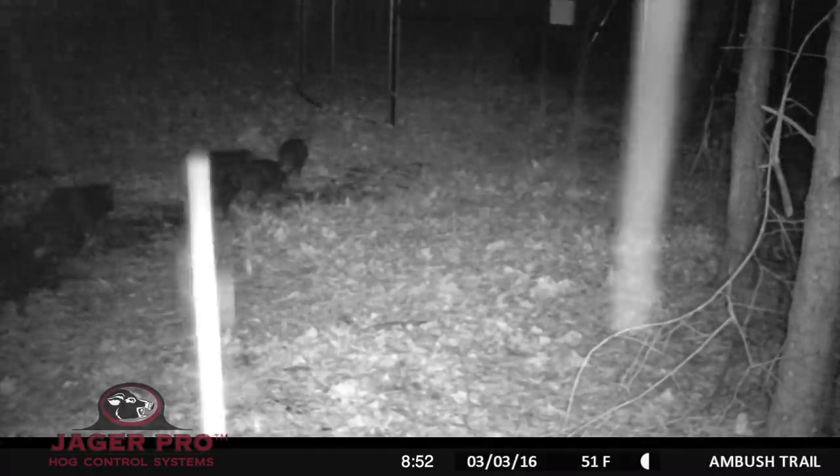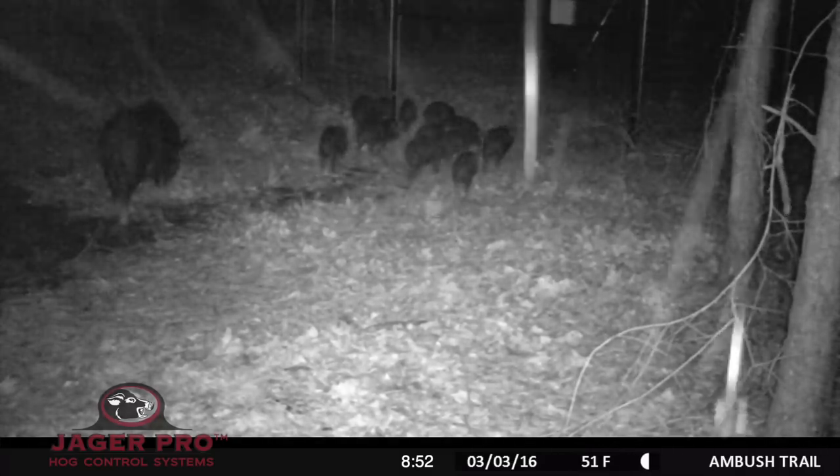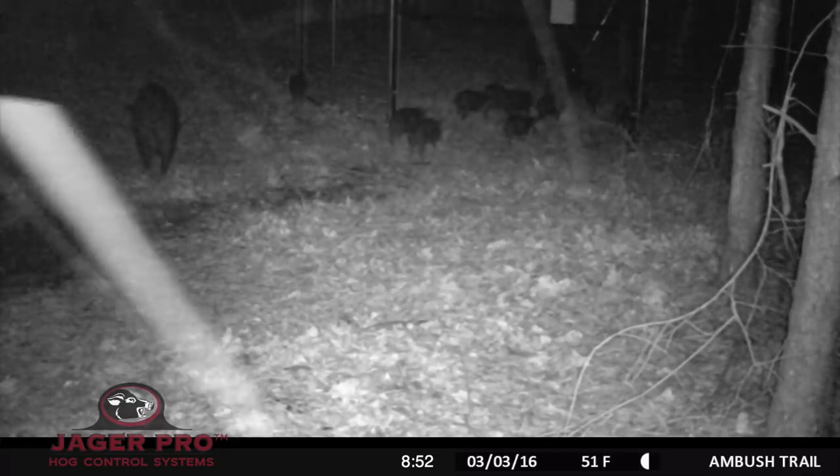The sounder began to use the enclosure on March 3rd. Notice most of the juveniles and some of the adults entering the left gate of the trap, while others remain outside, still not trusting the enclosure.